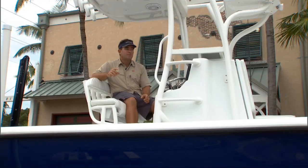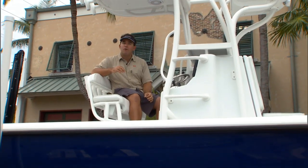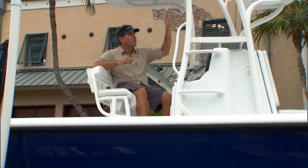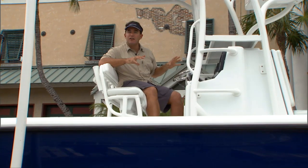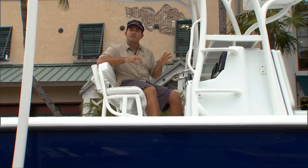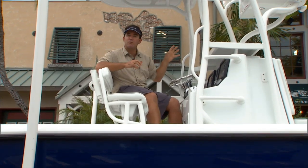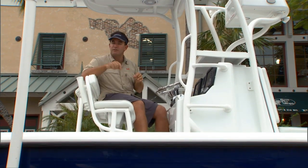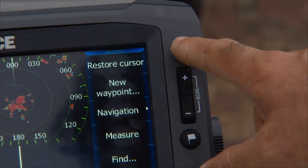I have three units on my boat — two down here and one up there. The other thing that really sold me was the fact that I didn't have to upgrade all three at once. I could upgrade one with a touchscreen — I did that up top — and kept my existing units down here. I can network them all together, so I get the benefits of the touchscreen when I need to label something while I'm up there running around. I can label stuff, see a spot I want to fish later, mark it, put down what it is, and go back and see it later.